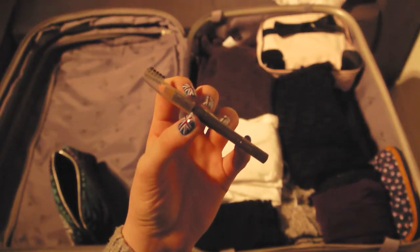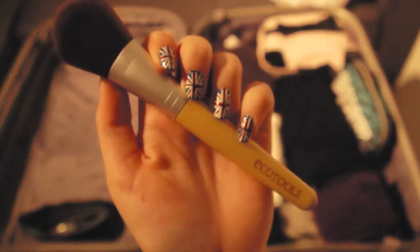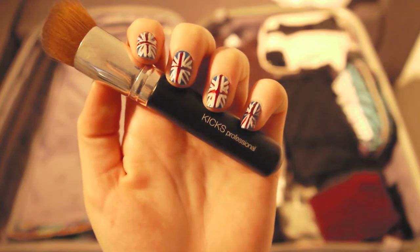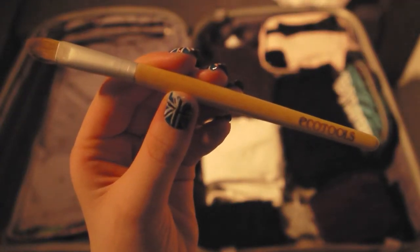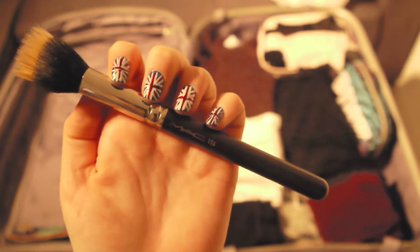H&M Eyebrow Pen, Blush Brush, Bronzer Brush, Eko Tools Brush, E.L.F Powder Brush, Kix Foundation Brush, E.K.Tools Concealer Brush, E.L.F Eye Brushes, MAC Foundation Brush.